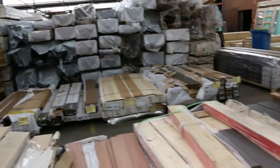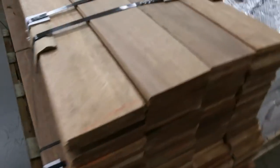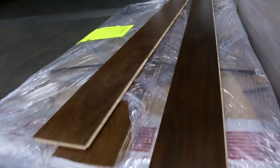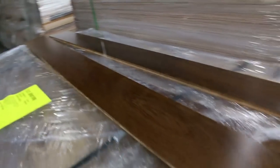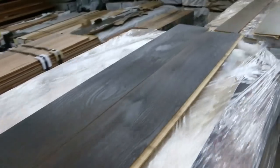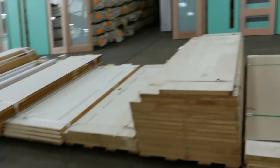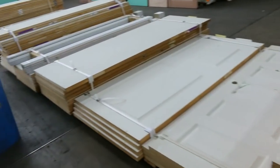There are a number of pallets of engineered flooring — some small volume ones and a couple of large packs just arrived as well. Some really nice colors in that engineered flooring.